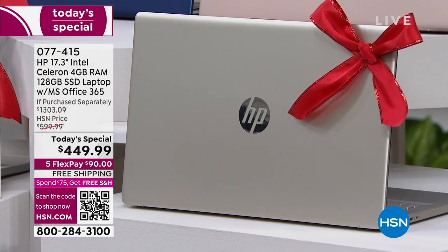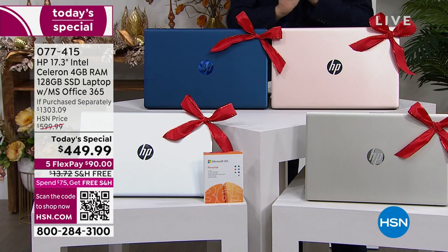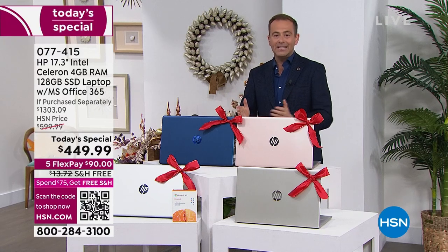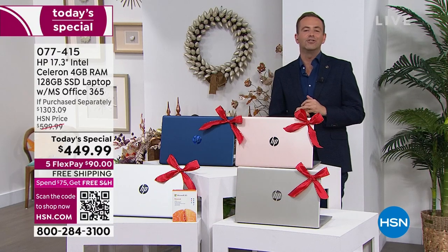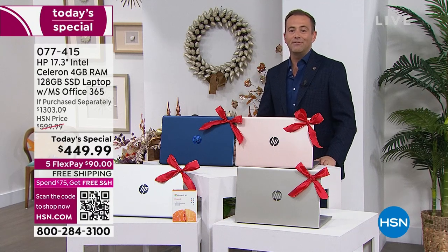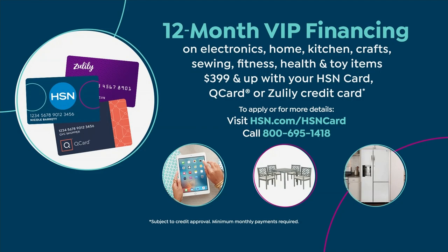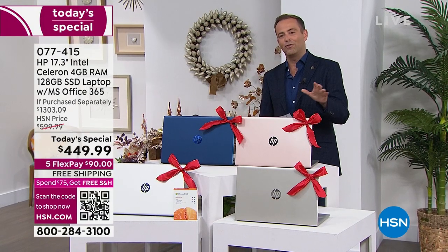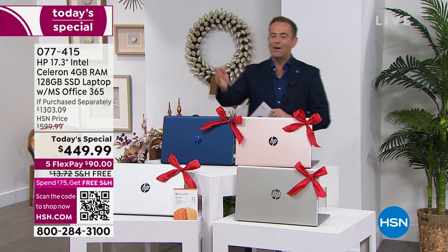We have gold and we have silver available. Already, 500 sold and we've only been on for four minutes. We're on FlexPay and free shipping and handling. $449 for a laptop with these specs is unheard of — it is the biggest deal of the year on the biggest screen of the year. HSN, QVC, and Zulily credit card holders can use VIP financing, bringing the price down to $37.50 a month. 600 now sold already, and the majority of those orders are in the blue.